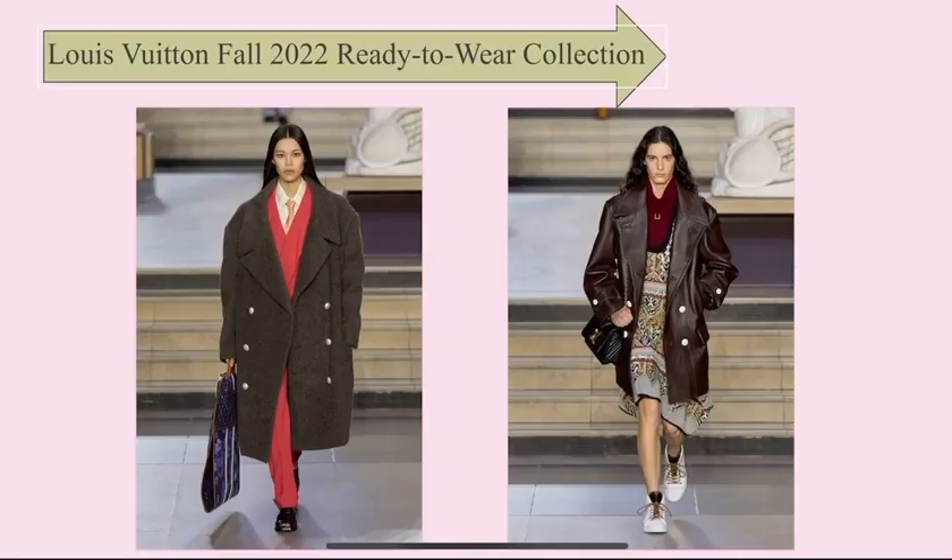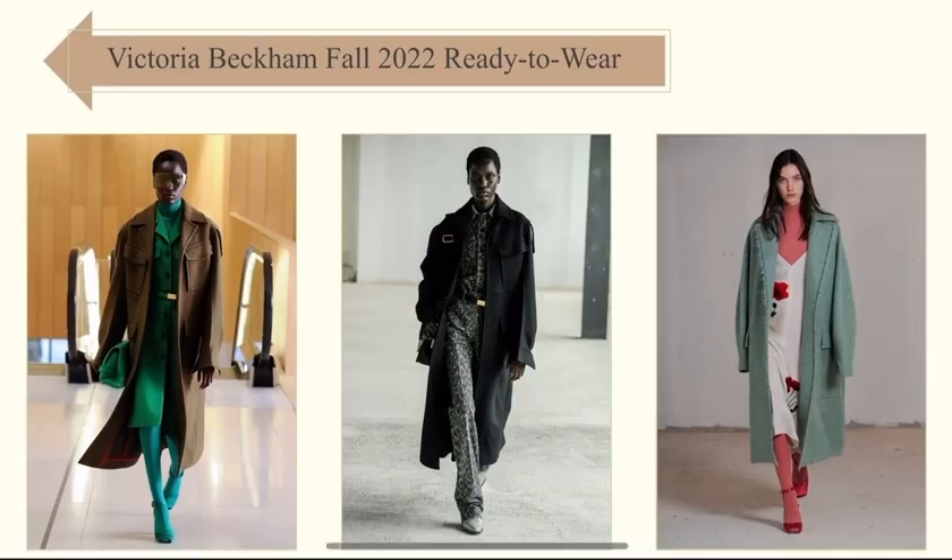Louis Vuitton fall 2022 ready-to-wear collection — same thing, big coats, with a different variation using a leather jacket. Same thing for Victoria Beckham fall 2022 ready-to-wear: earthy tones, as I mentioned, are really on trend, and then the big coats. And that's it.